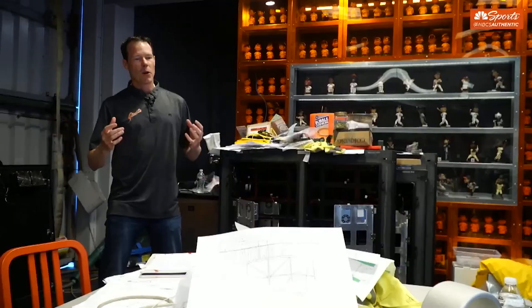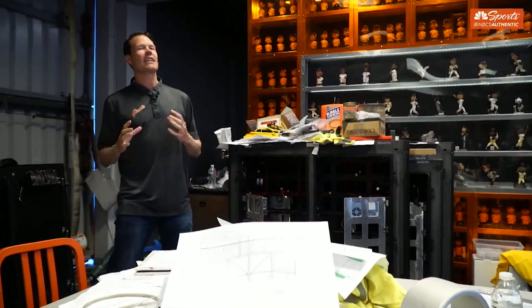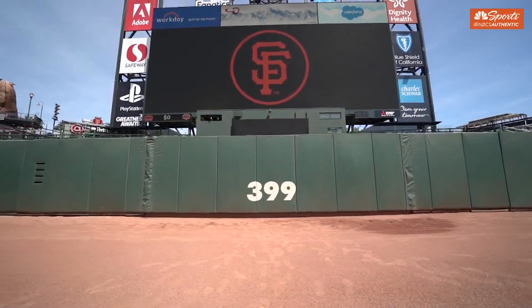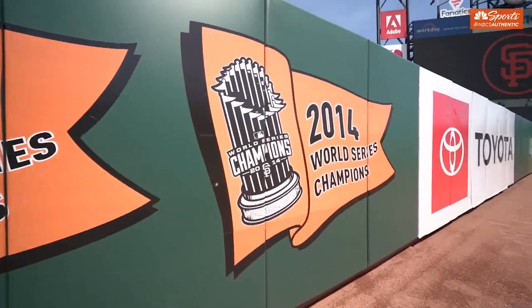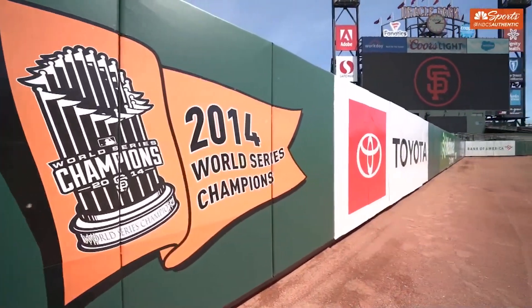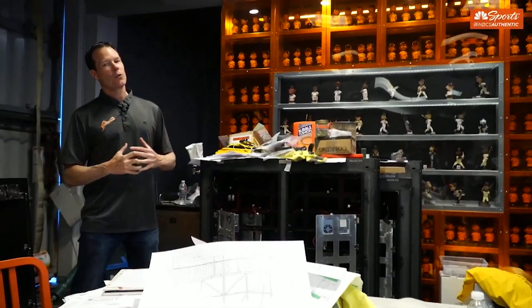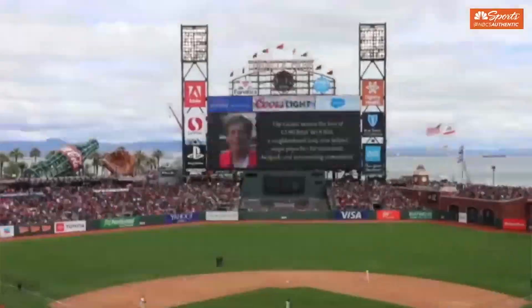A lot has changed in 20 years, but we feel like we need to continually invest in the fan experience here. This $10 million investment is the single largest capital investment we've made here at Oracle Park. We are really excited to stay ahead of the curve with what is the first 4K board in all of baseball.